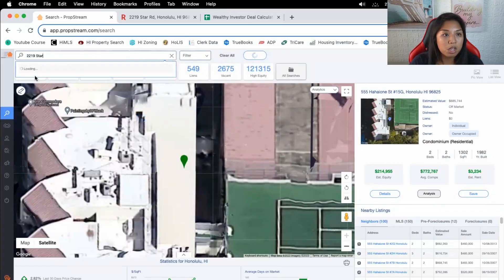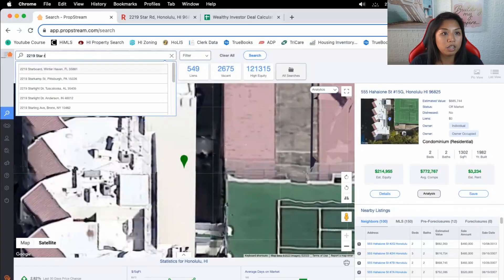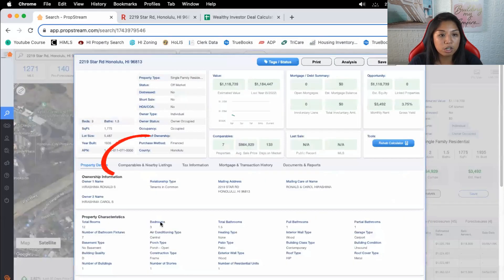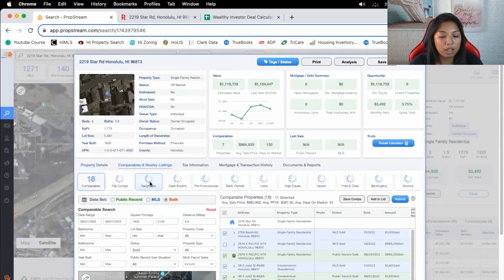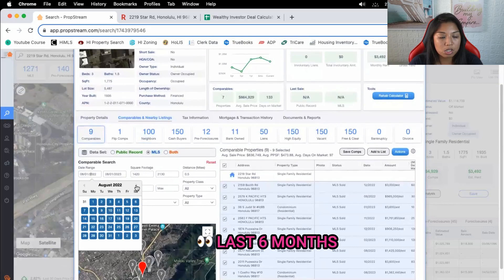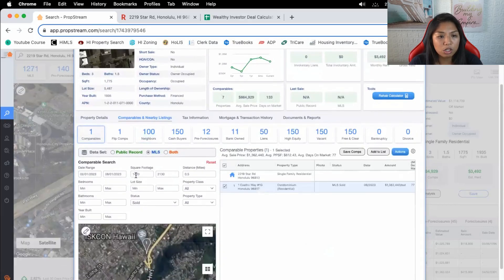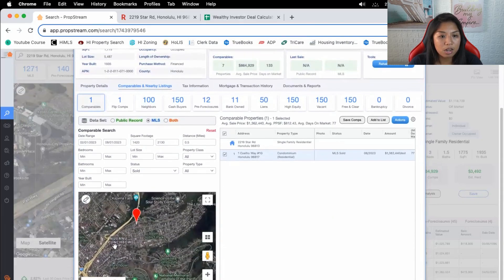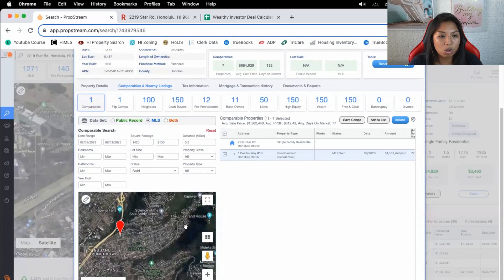Going into PropStream, we're going to search this property in Honolulu and go to details, comparables, and nearby listings — only looking at the MLS. I want to look at the last six months, February 1st to August 1st, only in this area here, which I know is called Paoa.